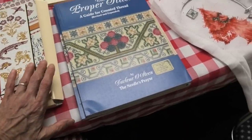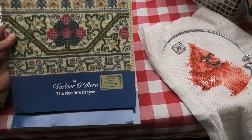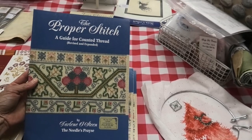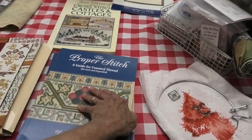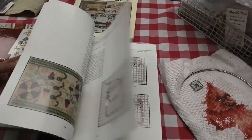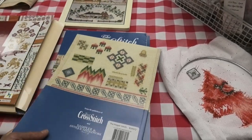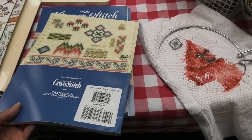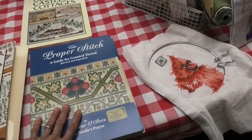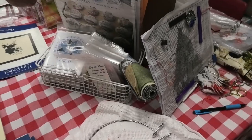This is The Proper Stitch — it was Darlene Oestein's book, she passed away recently, and it's been reprinted. This is a classic for your library — it's an instructional reference book with stitches and stitches and stitches. It's $35 and worth every penny.